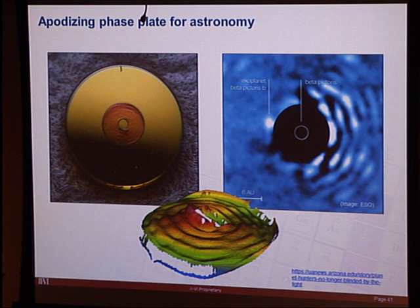This zinc selenide apodizing phase plate was made for Matthew Kenworthy at the Stewart Observatory. The fabrication required making a donut-shaped pedestal in zinc selenide, coating it with gold to create an aperture stop, then diamond turning off the gold and applying the final transmission coating. A surface map was provided and fed into the fast tool servo, which followed surface contours on the order of a few microns.